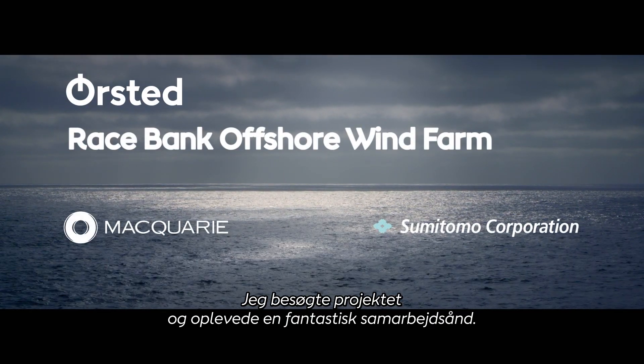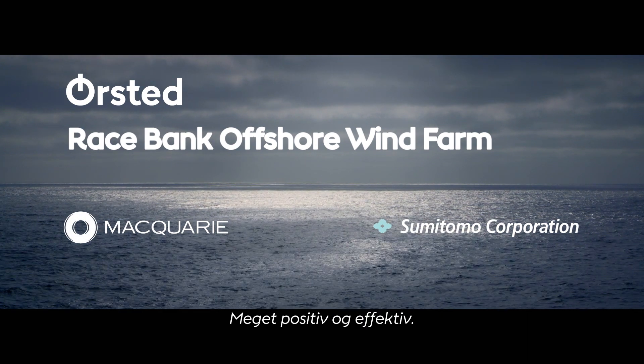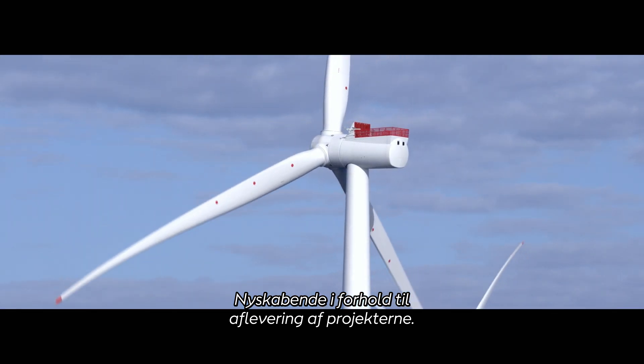I visited the project and was struck by a great team spirit. Very positive, very can-do, lots of innovations in the way in which the project is being delivered.